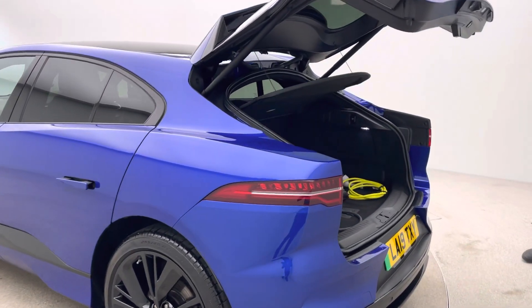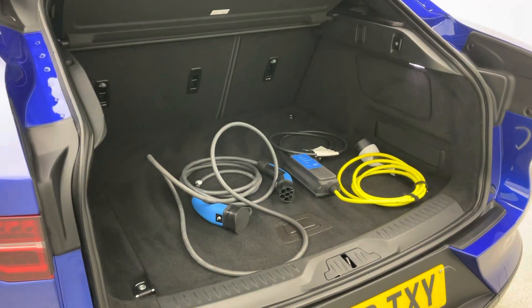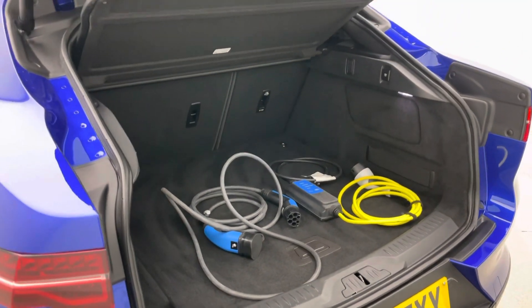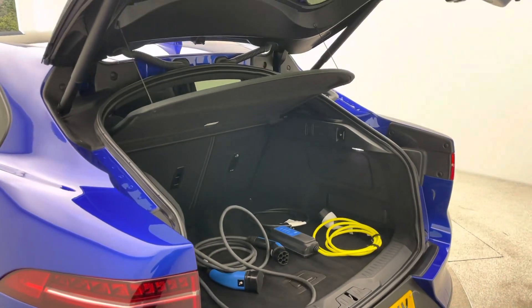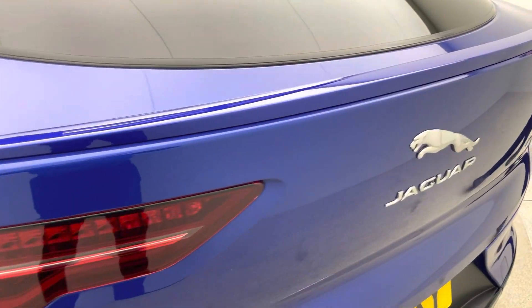Coming around the back, as I mentioned, the electric tailgate. Both charging cables are present and photographed — they will be given to you on handover, should you choose to come and collect it from us or have home delivery, either of which we can absolutely facilitate for you. There's also a lovely little lip spoiler on the back of the I-PACE, which really does set it apart.